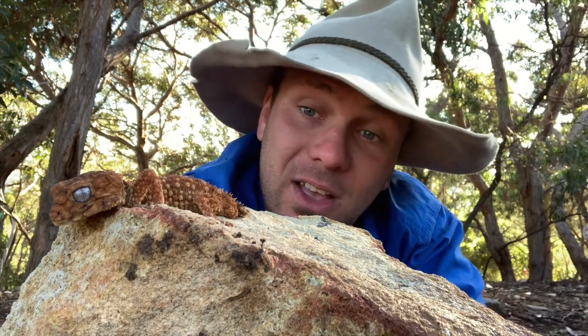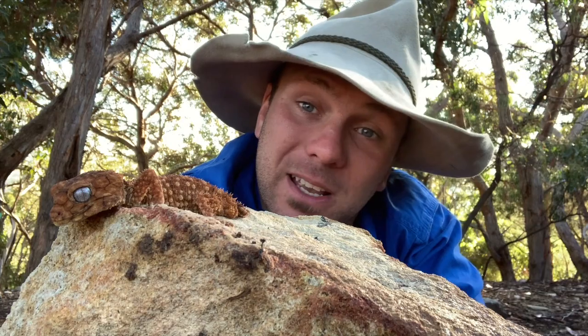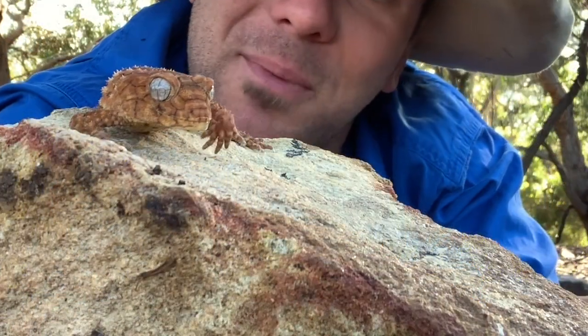Now they can get a lot bigger than what this fella here is. Females grow a lot bigger than males, as is the case with geckos, so this guy here is about as big as a boy is going to get, but a girl would be much, much larger.